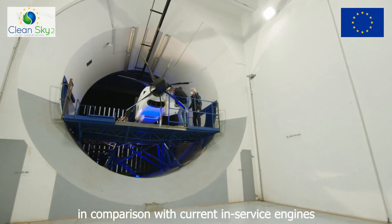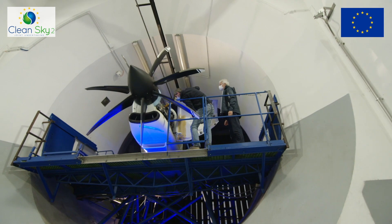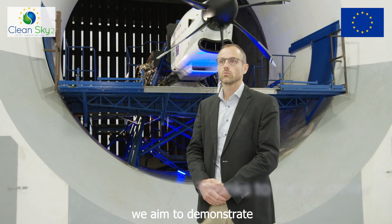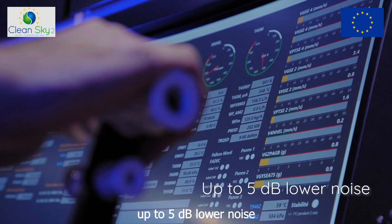With comparison to the current in-service engine, this is not only the CO2 target, but silence is also a target. Thanks to the propeller, we aim to demonstrate up to 5 dB lower noise.